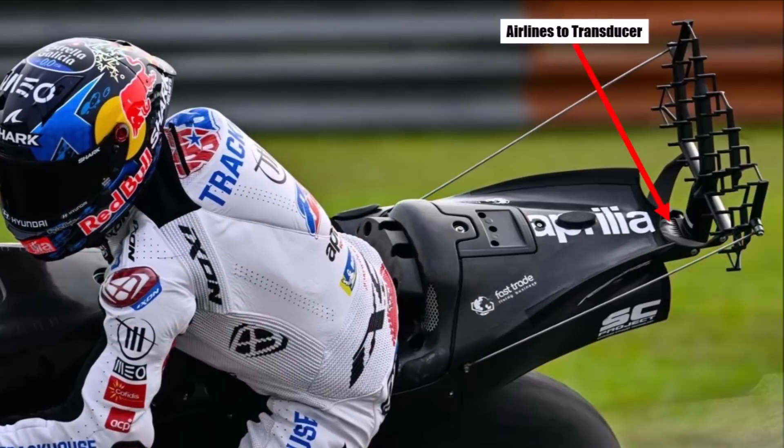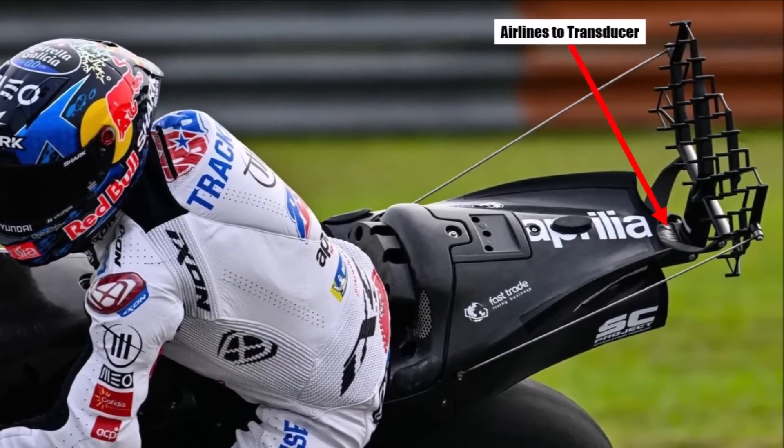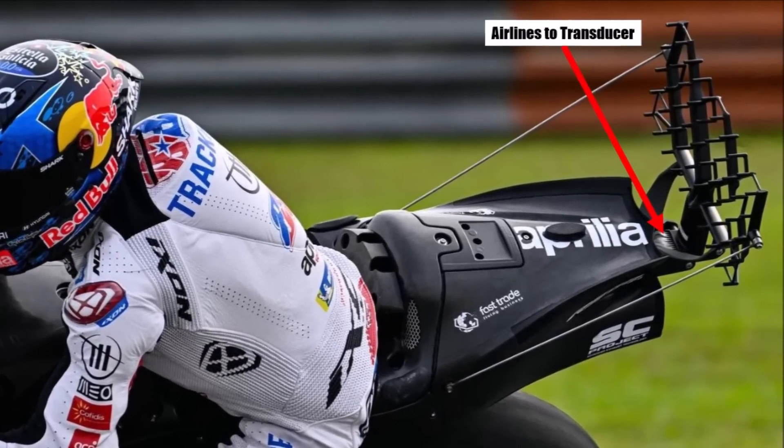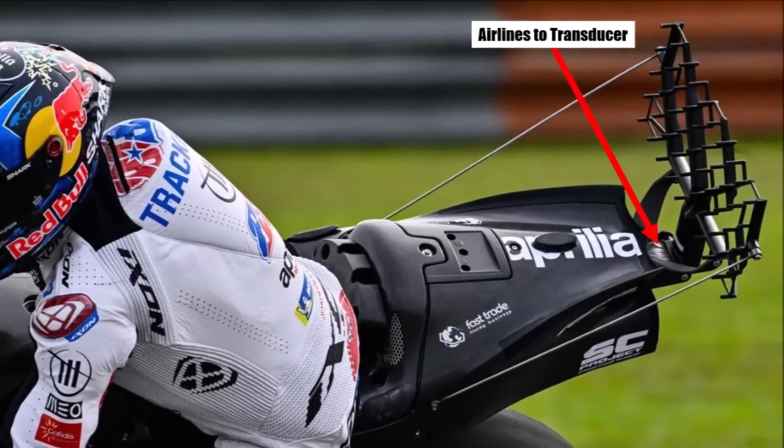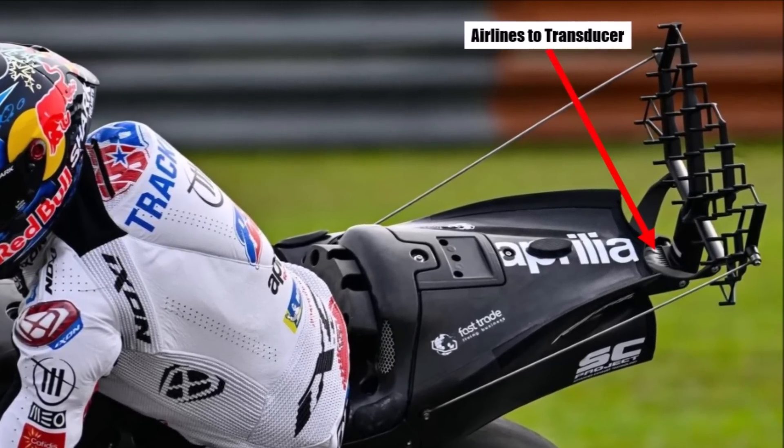To check the flow conditions and compare that with their CFD, Aprilia used an aero rake with 50 points and we can see the air lines underneath. We will see these rakes more often in MotoGP in the future.